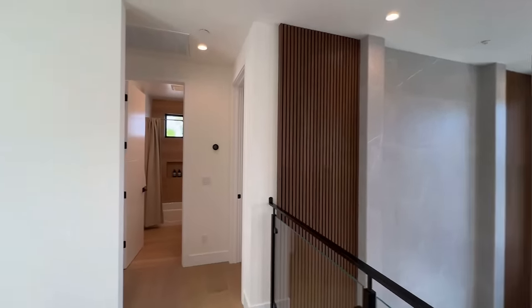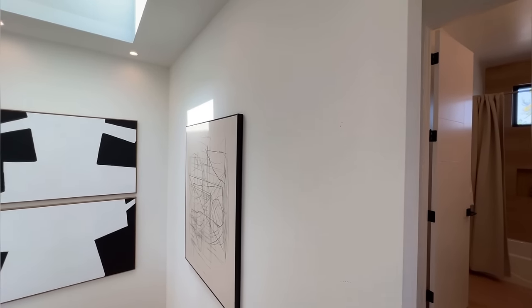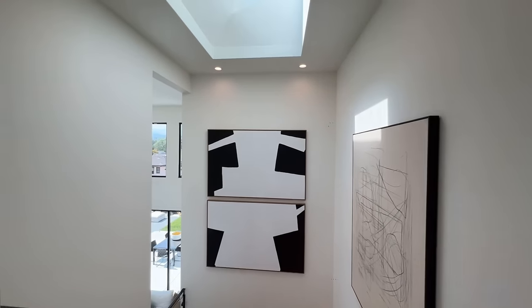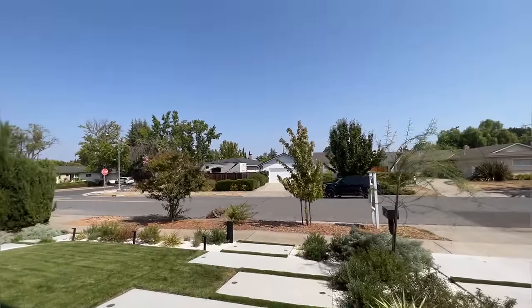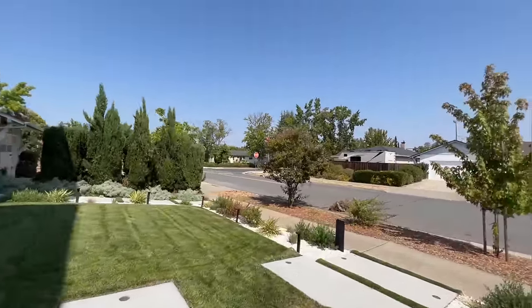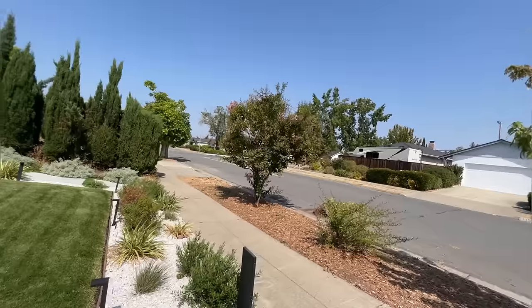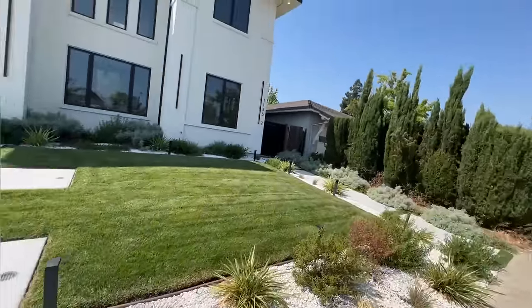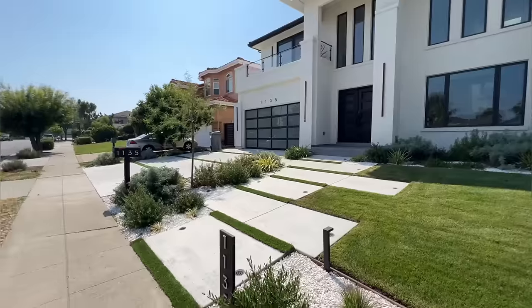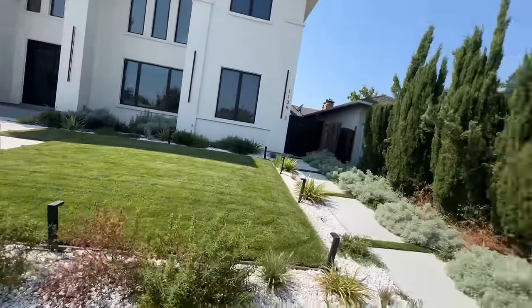And I'm going to go ahead and head downstairs and show you guys the ADU unit. Let's go. So let's take a look at the ADU unit. This is the front yard of the house — it's very beautifully done with the stonework and the landscaping. It's very beautiful, very modern.